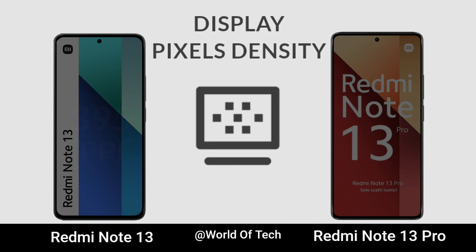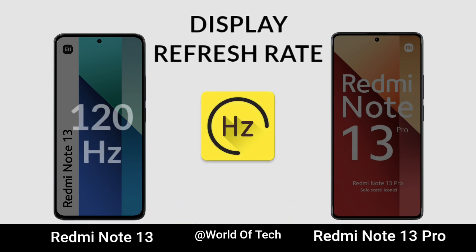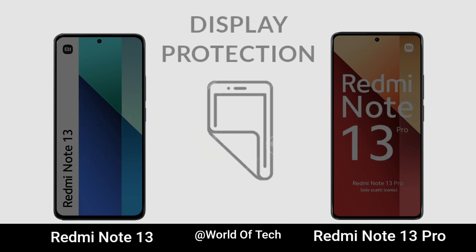Display Pixel Density. Refresh Rate. Display Protection.